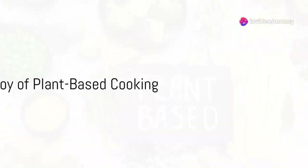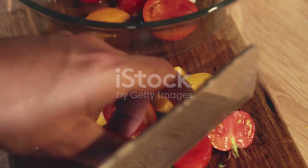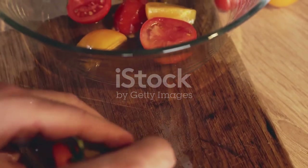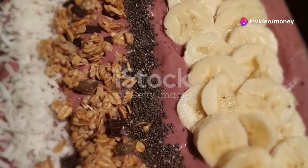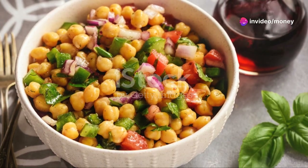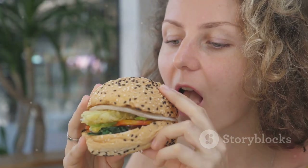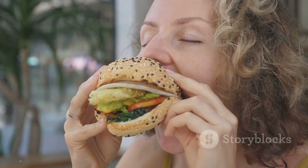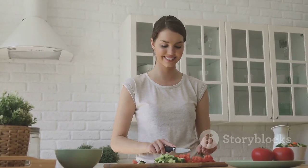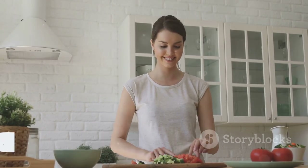In summary, mastering plant-based meals doesn't require a culinary degree or exotic ingredients. It's all about embracing the basics like fruits, vegetables and legumes, and experimenting with flavors you love. The smoothie bowl brings a burst of morning energy, the chickpea salad offers a refreshing yet filling lunch and the tofu stir fry provides a comforting end to the day. Each dish not only nourishes the body but also delights the palate. So give these recipes a try and discover the joy of plant-based cooking. Who knows, it might just transform your mealtime into the highlight of your day.